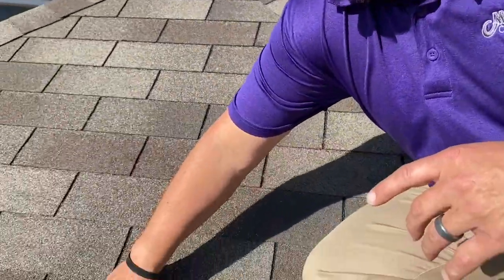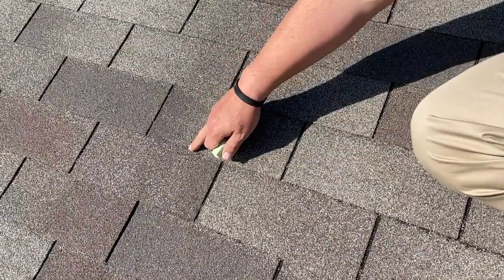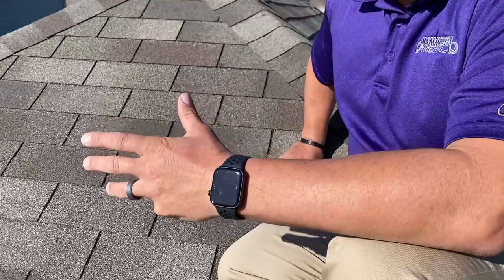Let me show you another one here. If you could feel this right now, you would feel this is soft — the shingles kind of bruise behind it, so it's soft. And here's another one. So we want to find anywhere between 8 and 10 impacts on each slope, document that, and take photos like the insurance company would do, because we want to be prepared for meeting with the adjuster when it's time.